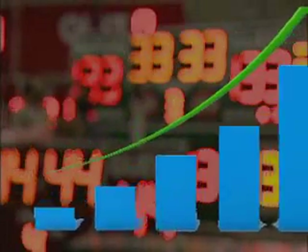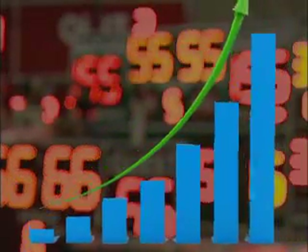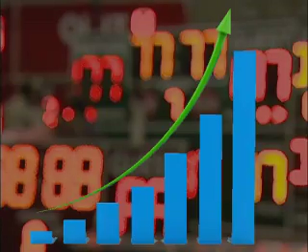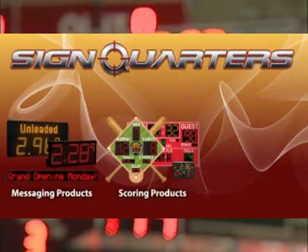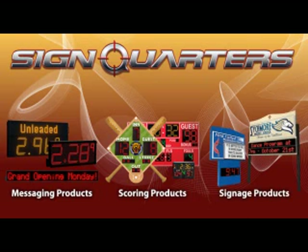Your income will exponentially increase with the amount of time and effort you invest in selling these products. As a SignQuarter's reseller, geographical territories will not restrict you. There are zero costs involved. Invest your time and effort to succeed.